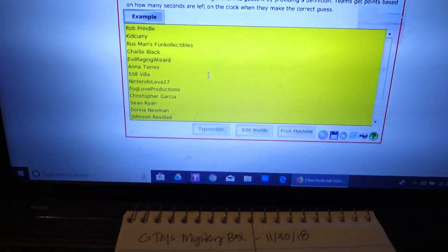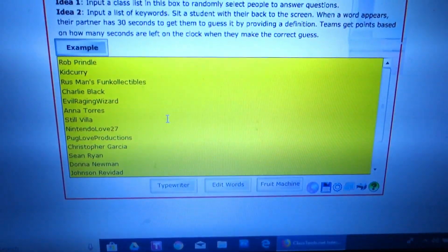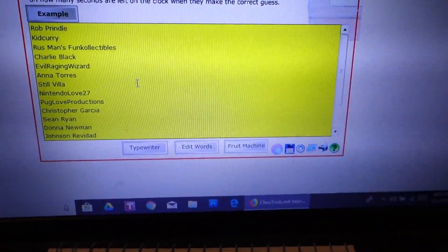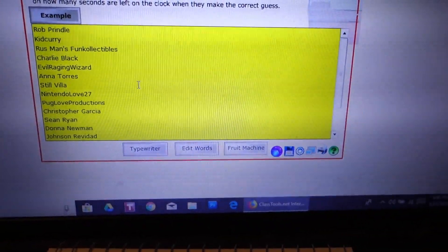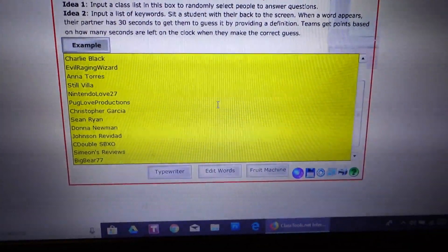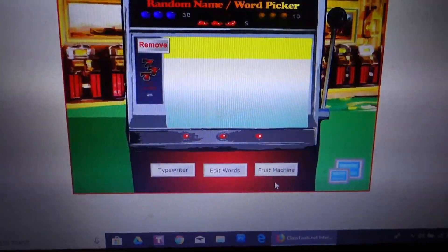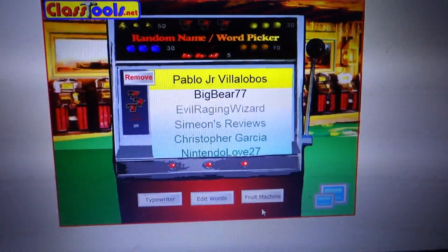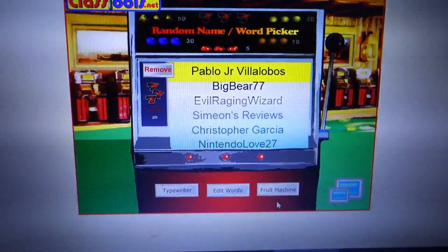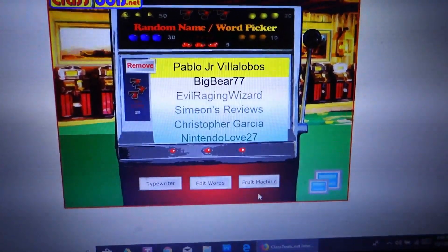Thank you to all who answered the questions even though you weren't entering for the giveaway. I'm going to go ahead and hit the fruit machine — good luck to everybody! If you have Instagram and we're friends, go ahead and hit me up there, or send me an email — all the info is in the description below. And our winner this week goes to none other than Pablo! You've done it — you finally won one of my subscriber trivias!